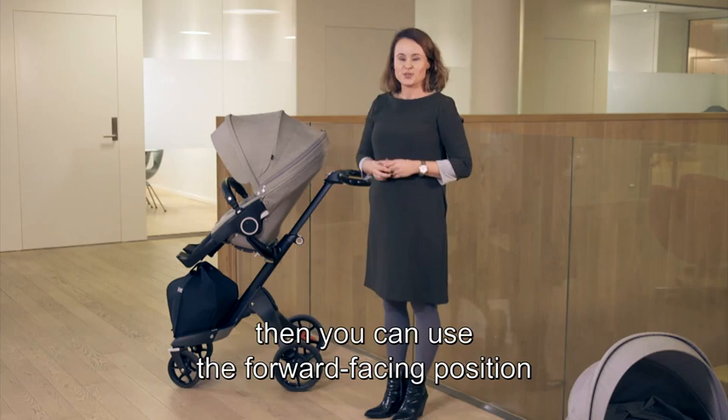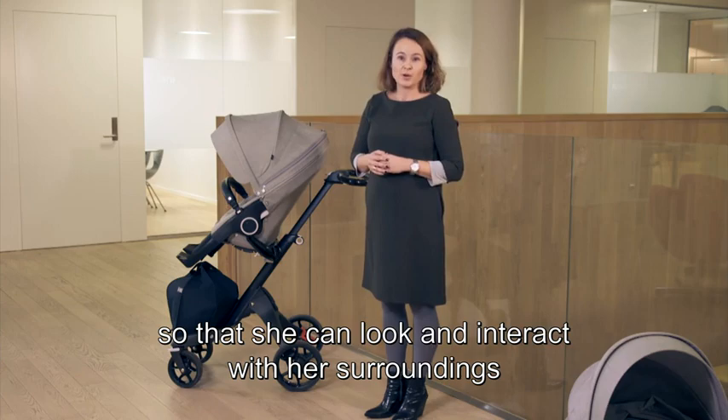And then, when she's more adventurous, you can use the forward-facing position, so that she can look and interact with her surroundings while you explore the world together.